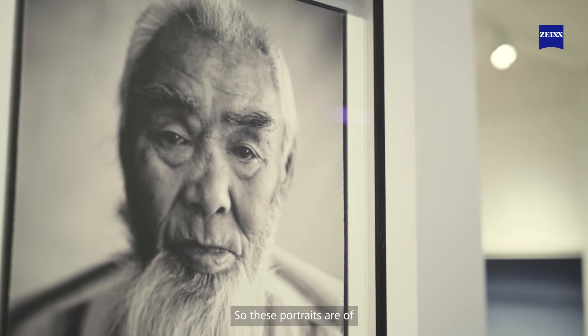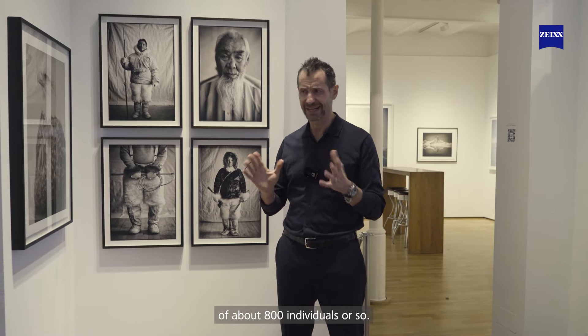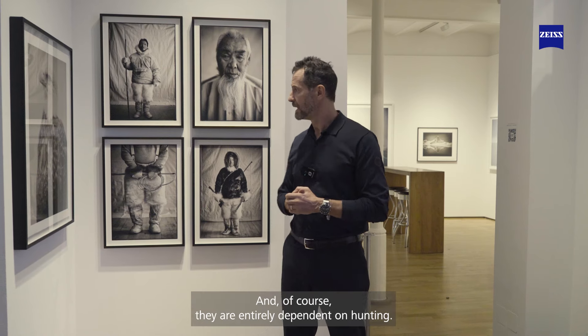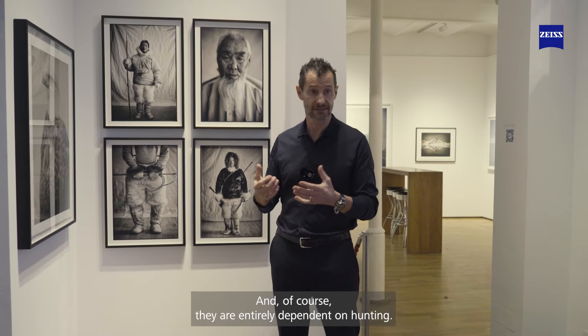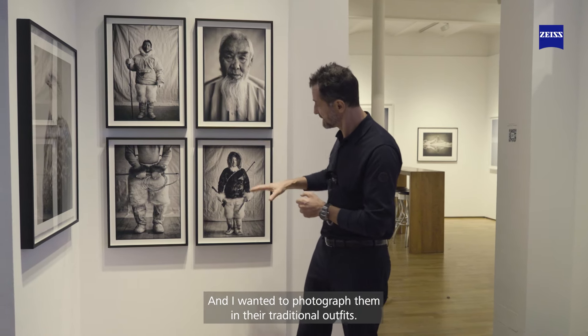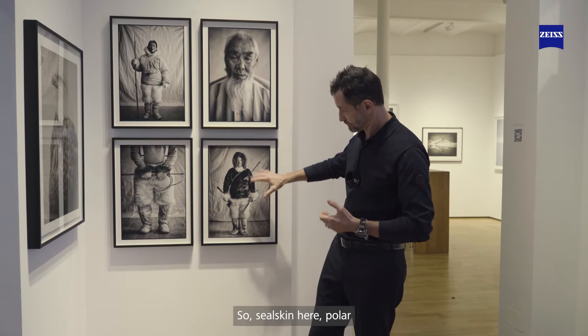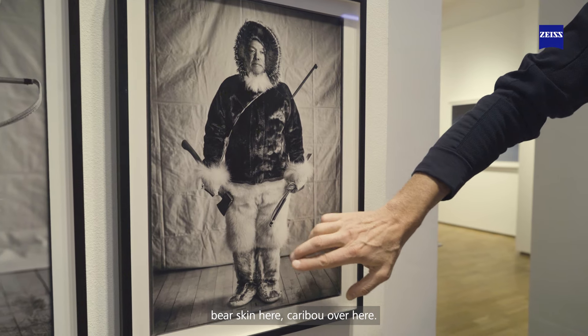These portraits are of Inugwit hunters. Inugwit is a small community in northern Greenland of about 800 individuals. They are entirely dependent on hunting, and I wanted to photograph them in their traditional outfits — seal skin here, polar bear skin here, caribou over here.